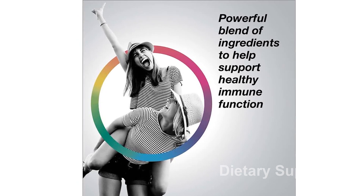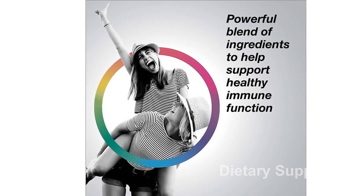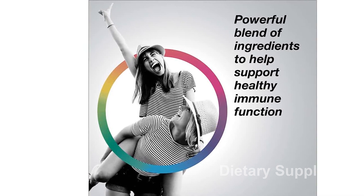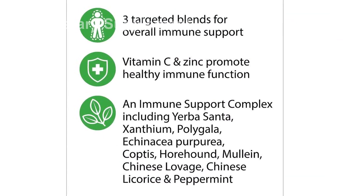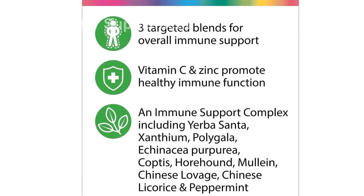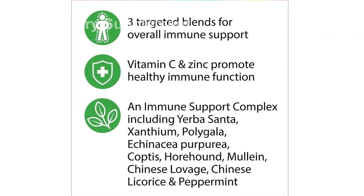Product type: Rainbow Light Counter-Attack Immune Support, a dietary supplement that provides immune support with vitamin C, zinc, and three targeted herbal blends. It is vegan and gluten-free, and comes in a 90-count box.